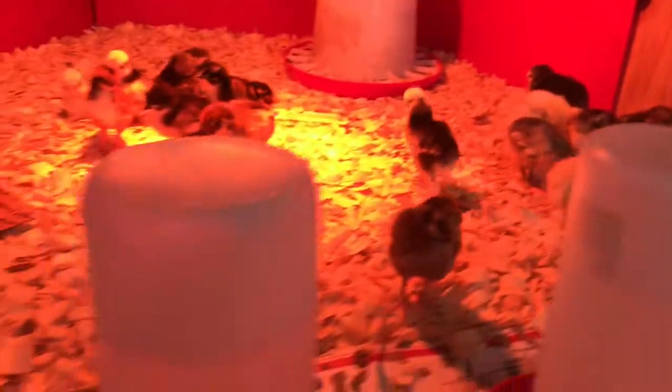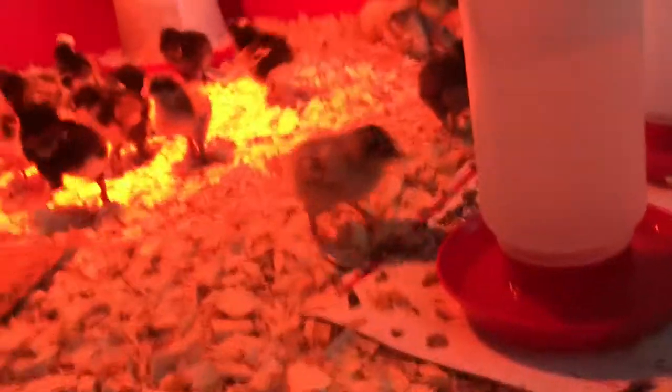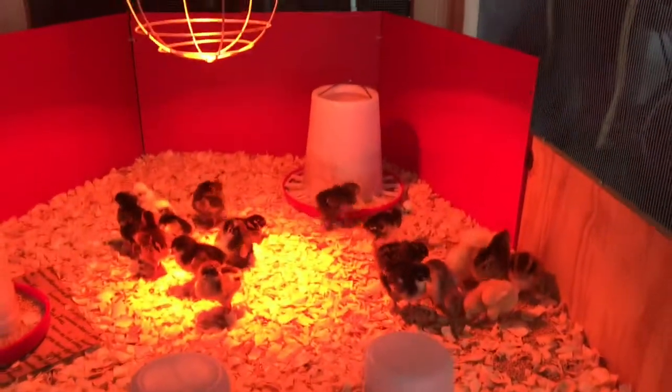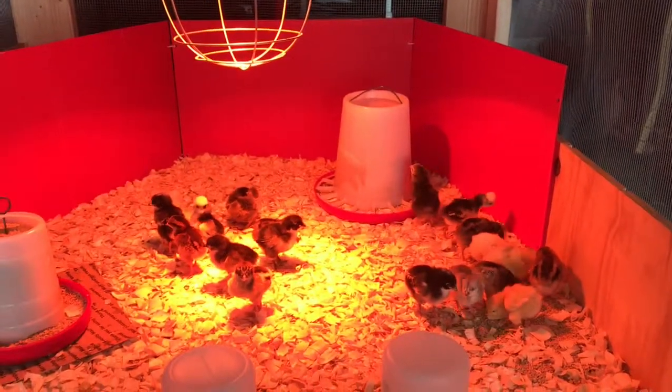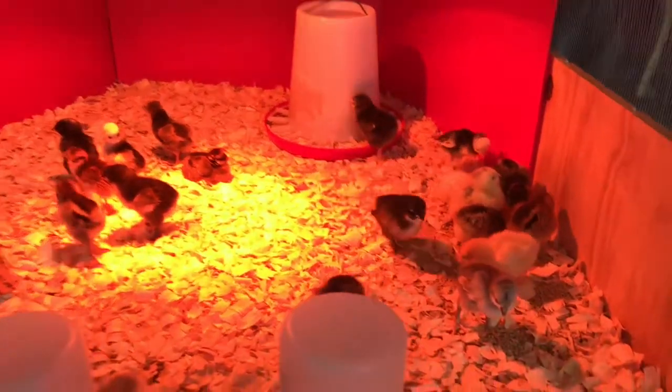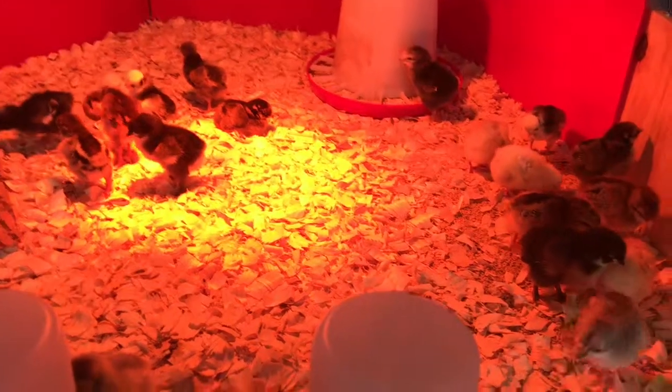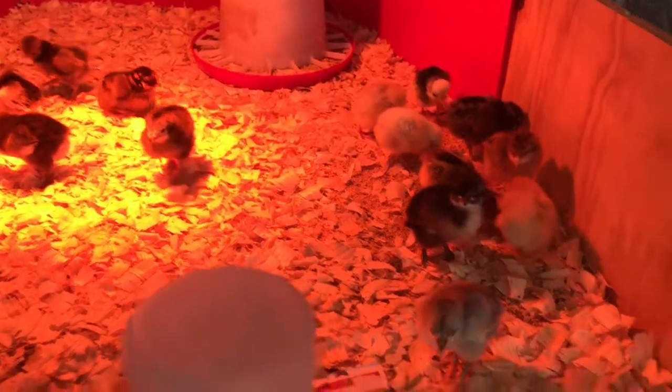So everybody's doing really good. Trying to get some views here without the red light because the red is tough. Like I said, they're starting to grow some feathers and lose some of their down, but they're good.